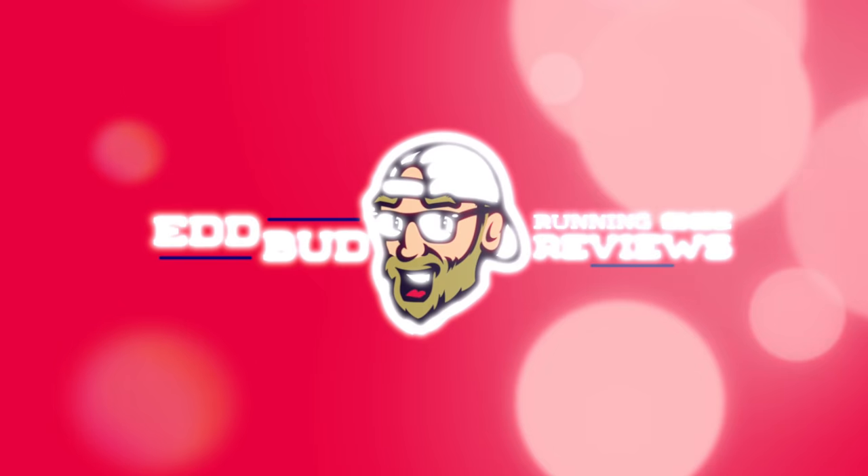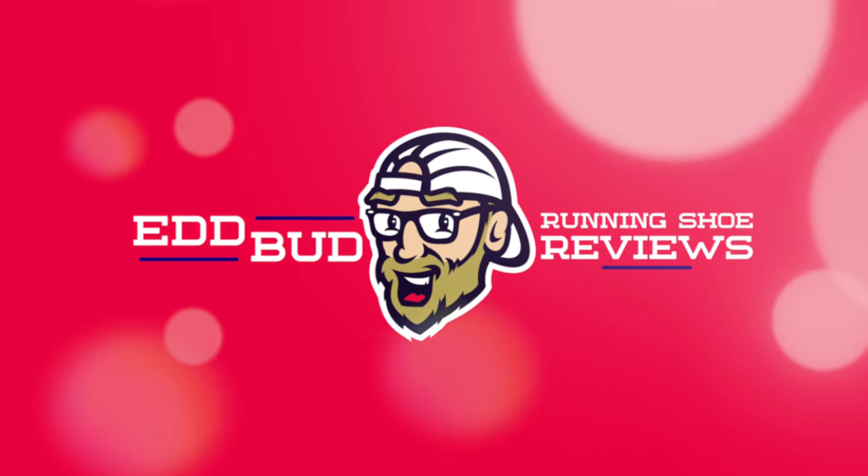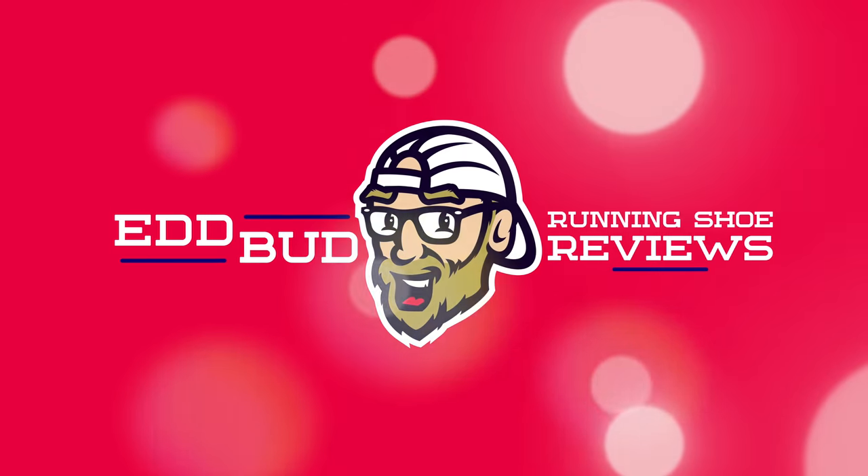Hey guys, Ed Budd here. I'd like to welcome all the web wanderers, YouTube users and those cyber runners. I'm back with a long-run review today of the New Balance Fuel Cell RC Elite 2. Thanks for joining me today cats and kittens. It's much appreciated as always.